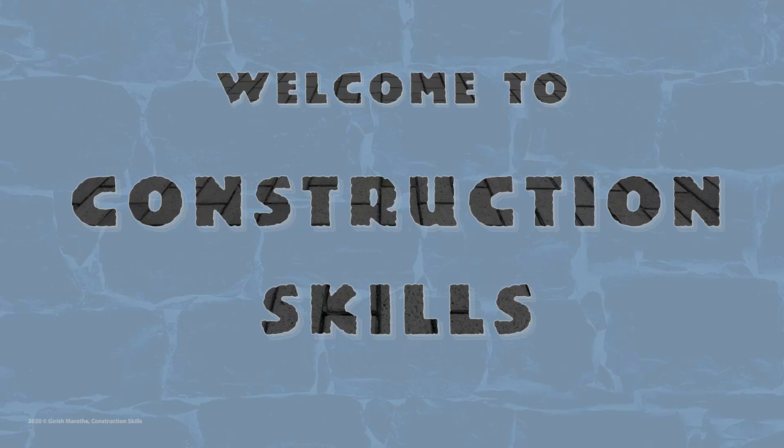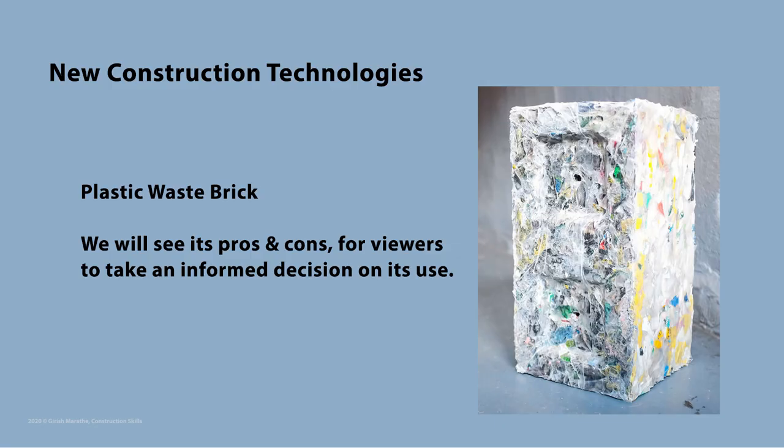Welcome again to Construction Skills, where we broadcast short technical videos regarding constructions. In today's video, we will explore one new technology, i.e. plastic bricks in construction, with its advantages and disadvantages for you to take an informed decision to use it.